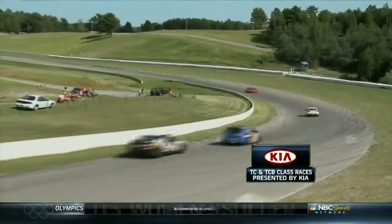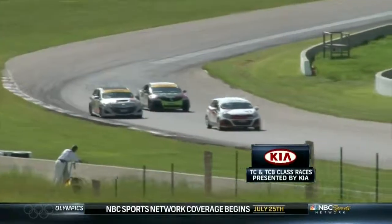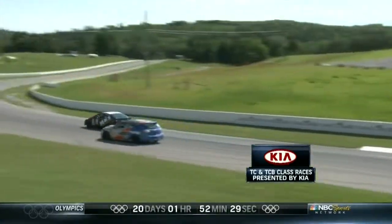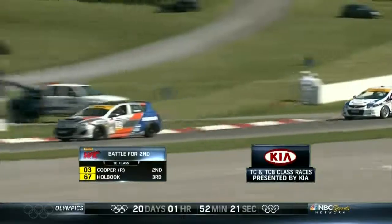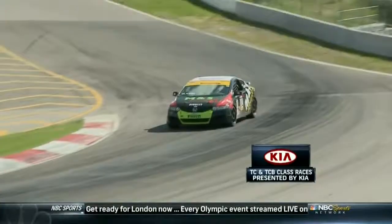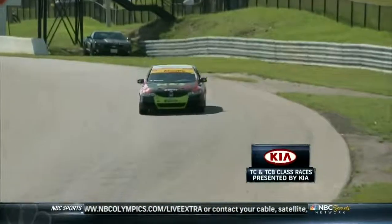Cooper was not to be denied - he gets to the front. But then they come up on Jim McKenzie in a Honda Fit, a local journalist, and Cooper almost gets caught out. He gets around but carries too much speed into turn three - the front end washes out and Quok is through. That Civic is really hooked up through turn three. Cooper starts to fade, and Holbrook is now coming on strong, all over the back of Cooper applying huge pressure. Quok comes out of the last turn as the checkered flag flies for his first ever Pirelli World Challenge win.